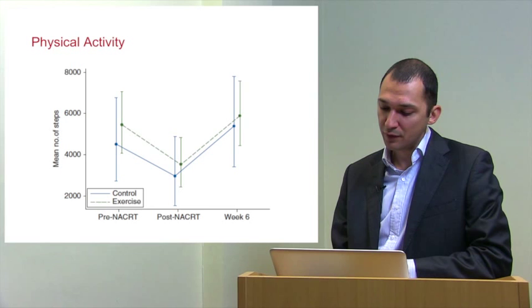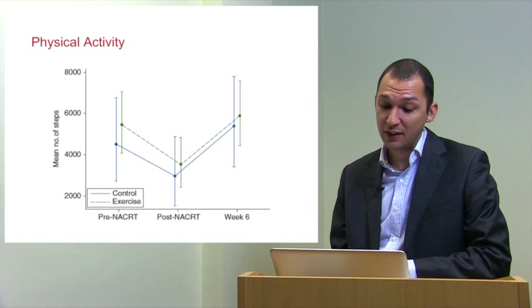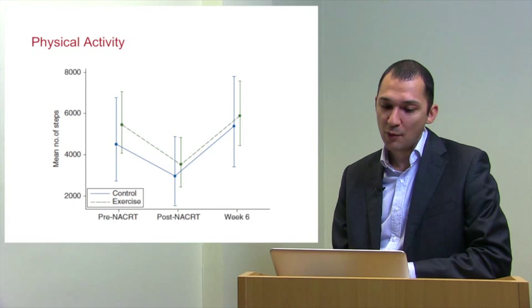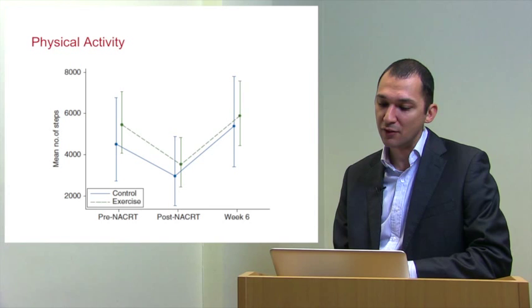This is our physical activity graph. We gave patients a tri-axial accelerometer activity monitor measuring various variables. The best variable is mean number of steps, which declined between pre- and post-chemotherapy. These patients are baseline unfit at about 5,000 steps per day, versus the healthy recommended 10,000 steps per day. Both control and exercise groups regained their original baseline activity level. Interestingly, compared to the CPET variables, the exercise stimulus provided to the exercise group is the only accountable force driving improvement in physical fitness — not their physical activity.